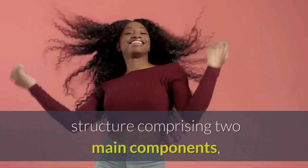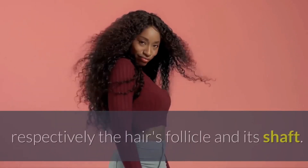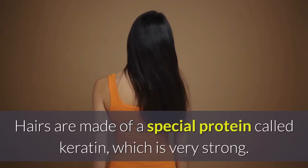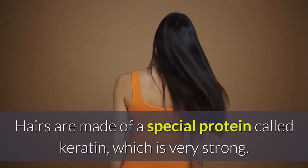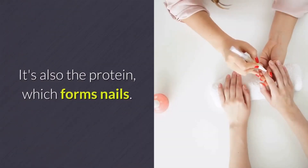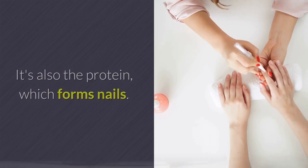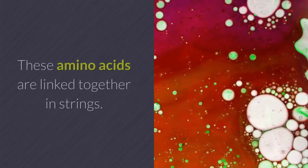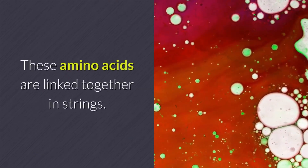Hair has a complicated structure comprising two main components — respectively the hair's follicle and its shaft. Hairs are made of a special protein called keratin, which is very strong. It's also the protein which forms nails. Like the other proteins in your body, keratin is made up of amino acids, and these amino acids are linked together in strings.